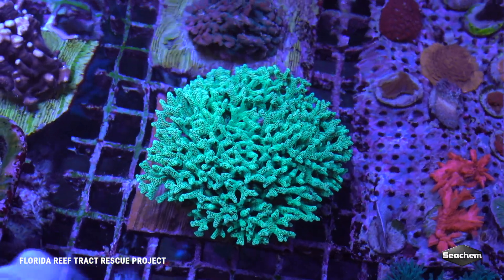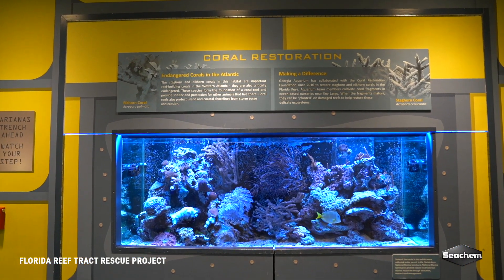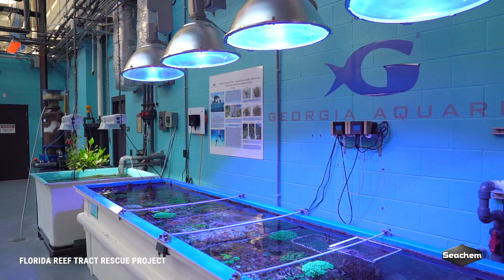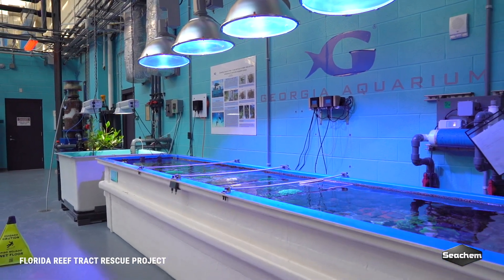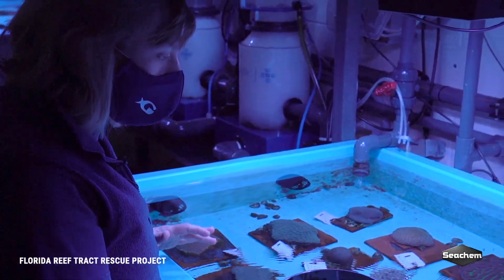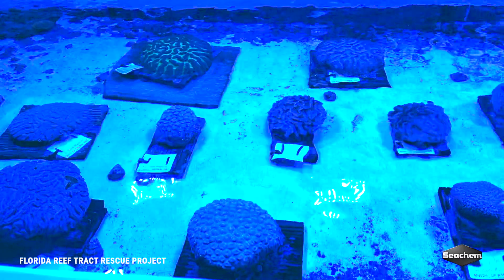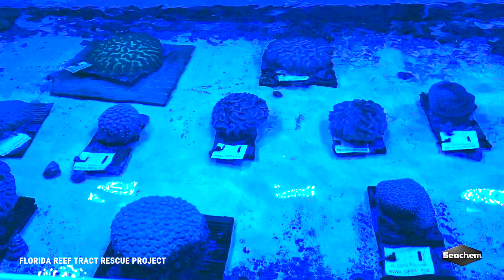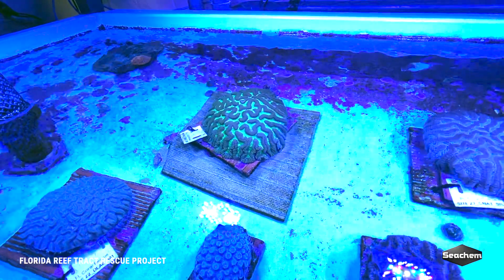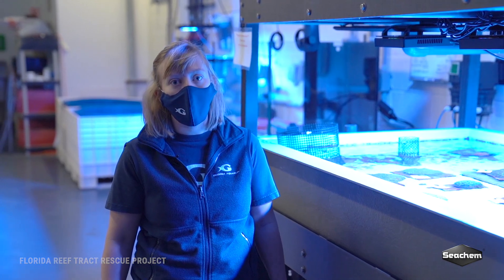The goal of this project is to basically house these corals until they can figure out what is happening out in the ocean. It could be several to many years that we'll be housing these corals here at Georgia Aquarium. Every day we come in and take a look and make sure everyone is doing well — doing cleaning as well as making sure that their water quality is looking good. Thank you for coming and taking a behind-the-scenes look with us here at Georgia Aquarium at our Florida Reef Track Rescue Project.